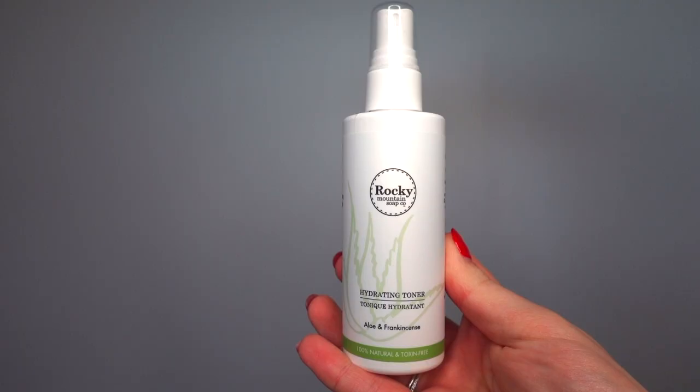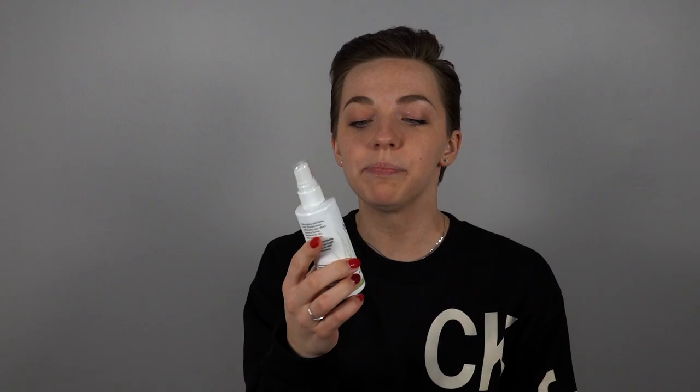Next we're talking toner. Toner helps to get all that extra off of your skin and get everything nice and toned and smoothed out. I have two options. The first is from a Canadian company that makes all-natural skincare products called Rocky Mountain Soap Company — their aloe and frankincense hydrating toner. It's 100% natural and toxin-free and comes in a spray bottle. Just after cleansing, spritz it on — super quick and refreshing. I like to use this one in the morning.